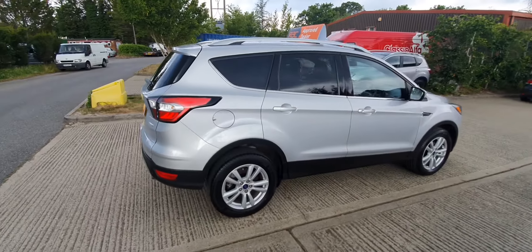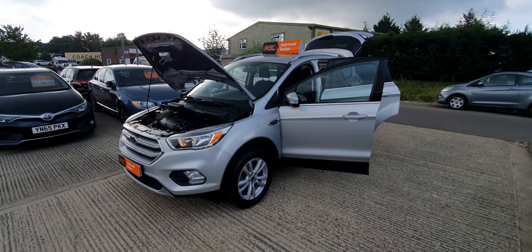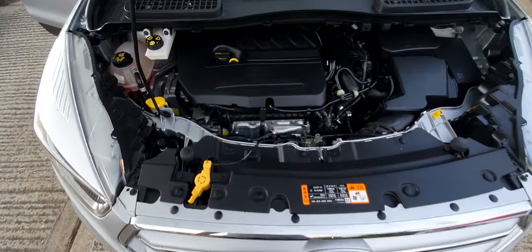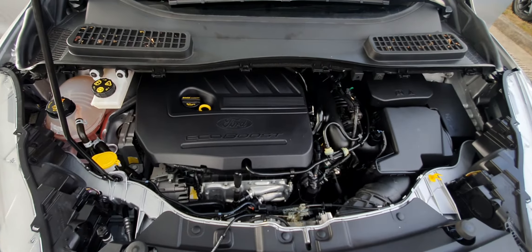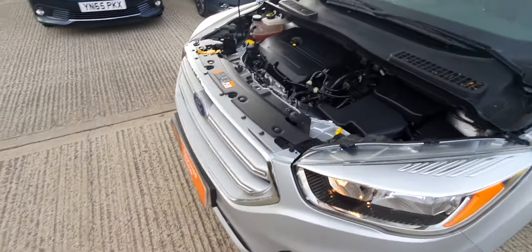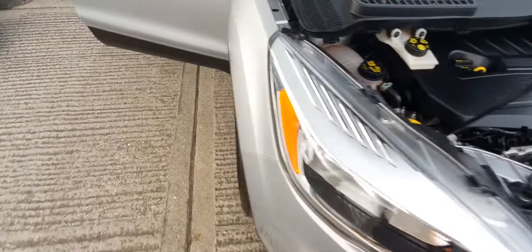Okay, I'm going to open it up and show you inside. So this is the 1.4 turbocharged EcoBoost engine — unbelievably good power from such a small unit. Obviously super clean underneath here. Let's go around this way first and do the passenger side.